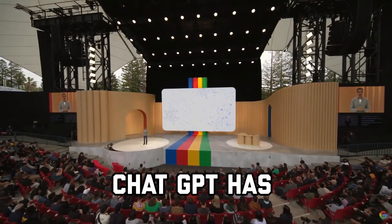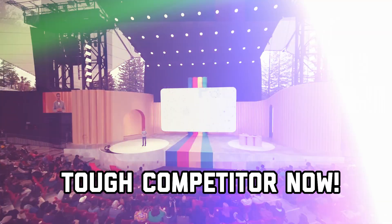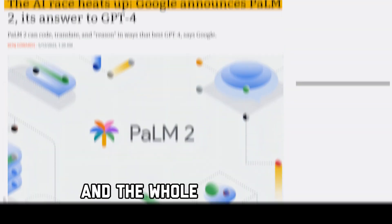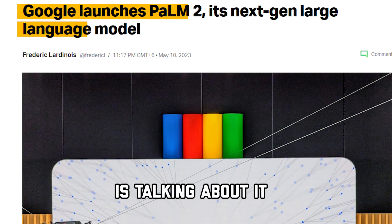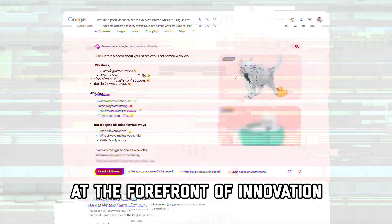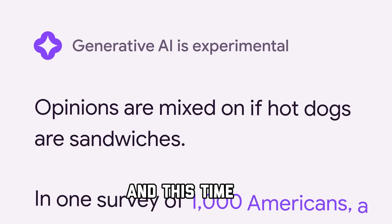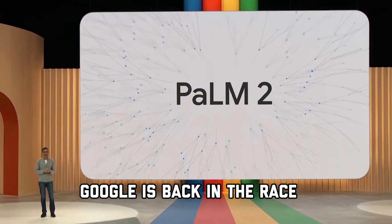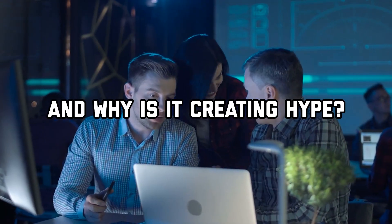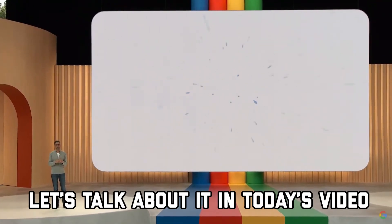It looks like ChatGPT has a tough competitor now. Google's much-anticipated AI is here, and the whole AI industry is talking about it. Google has always been at the forefront of innovation and technology, and this time, Google is back in the race with its PaLM 2. What is PaLM 2, and why is it creating hype? Let's talk about it in today's video.